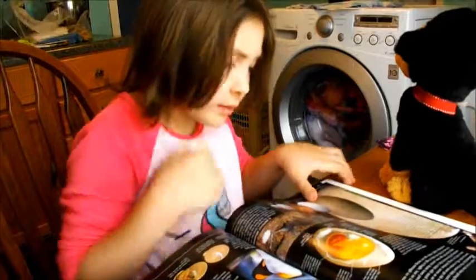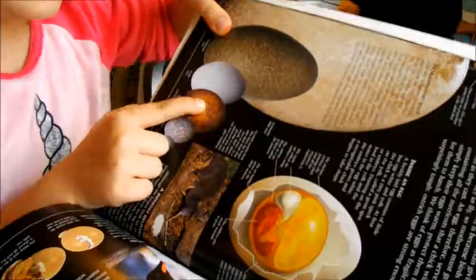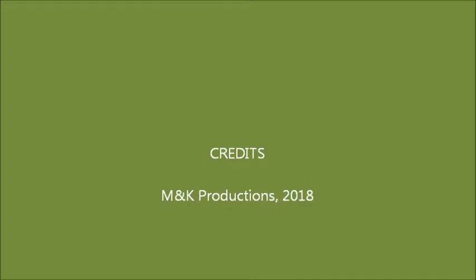Look at this — this egg looks like it's burned, doesn't it? It does. That is an Egyptian vulture egg. That's what the chicken? That is what the chicken is. And a god.